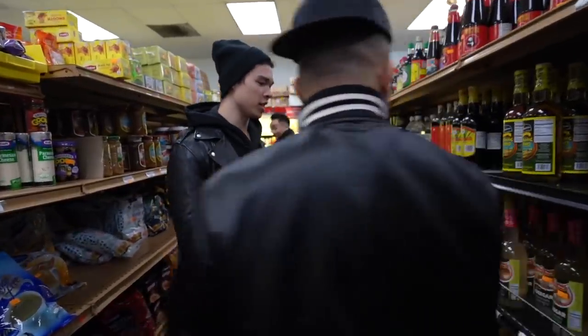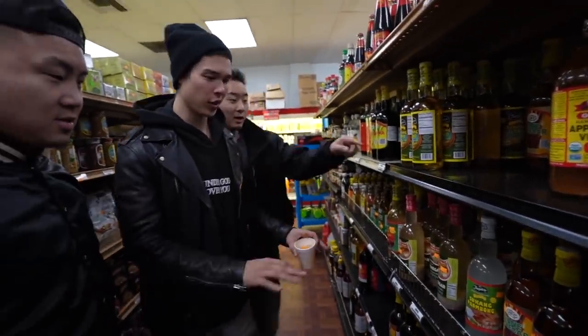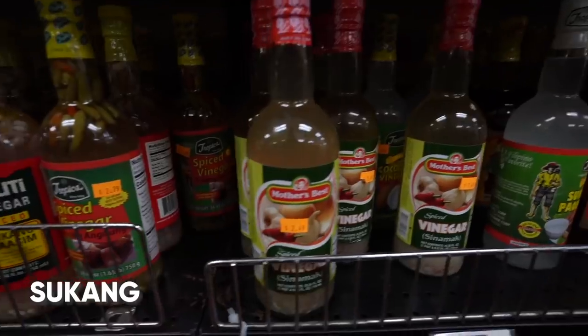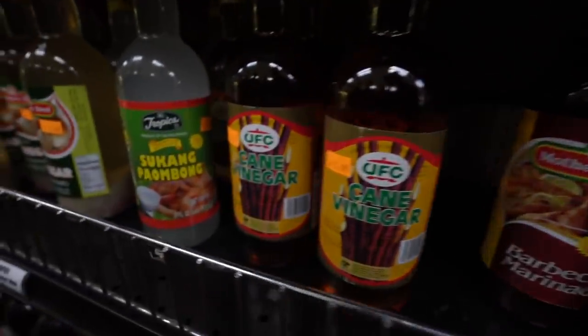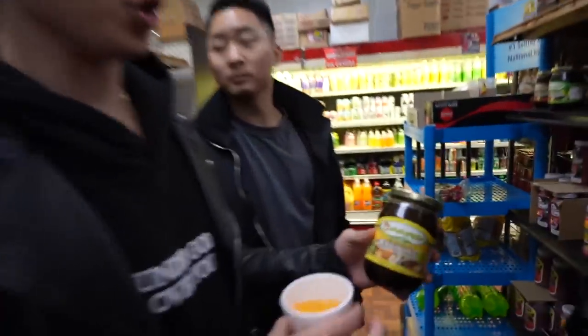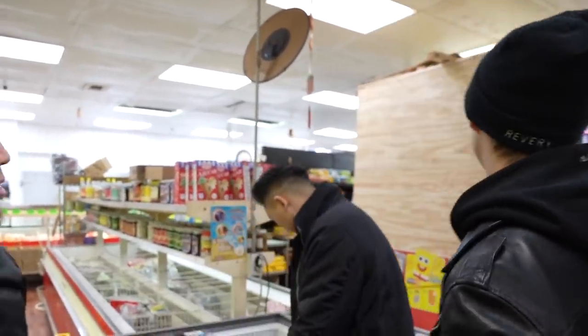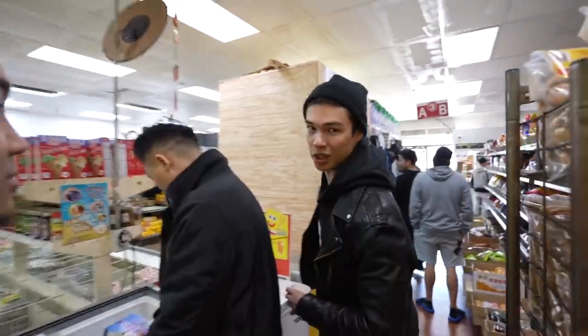Over here is the vinegar section — all types of suka. This is the suka, the white vinegar I'm used to at home. I've never seen so many varieties of Filipino vinegar. This is the bagoong — it's like a shrimp paste. You put a little bit in stews to give it extra oomph. You don't really see this in many other stores. They also have a jewelry store in the middle of the market and clothing for sale.